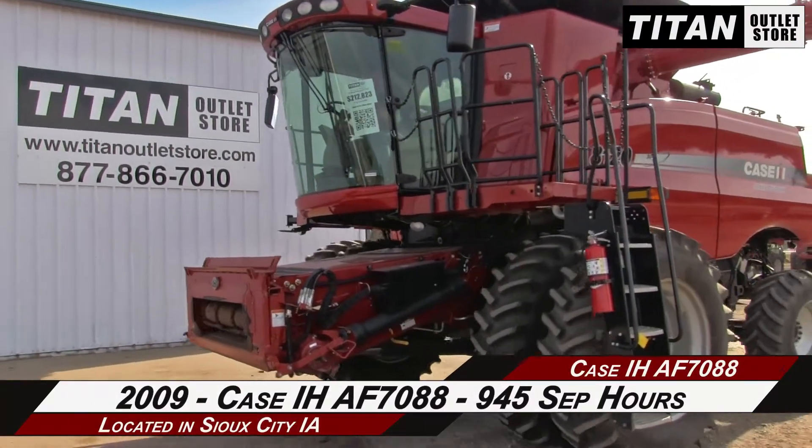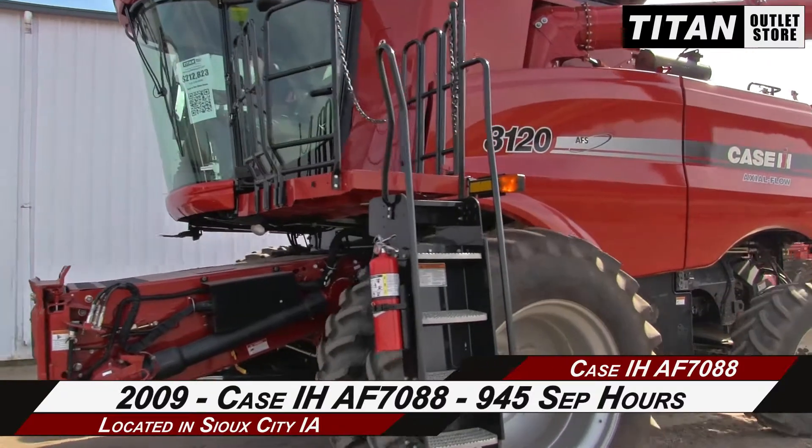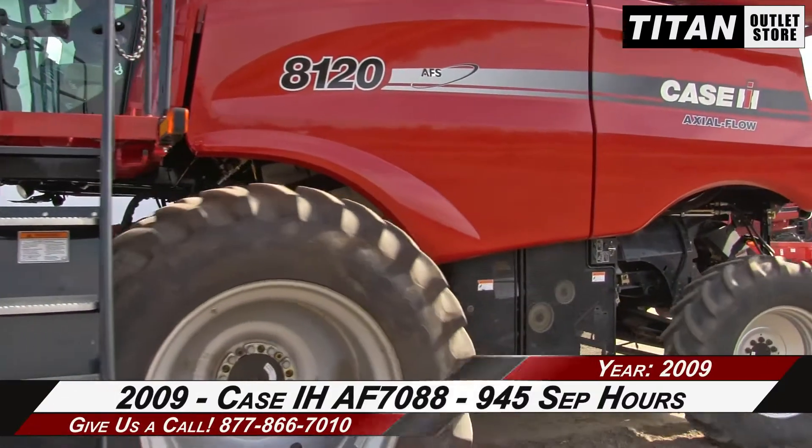If you're interested in this Combine and would like to contact your sales team, give them a call at 877-866-7010. If you're interested in viewing more equipment,